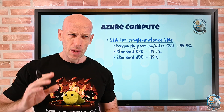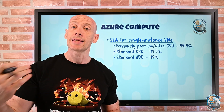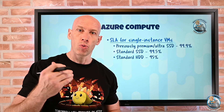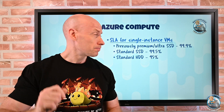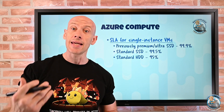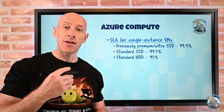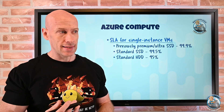Previously, we needed at least two virtual machines to get an SLA. You could use an availability set which would give a 99.95% SLA, or availability zones that gave a 99.99% SLA. Then they introduced the ability to have a single VM with a 99.9% SLA if it used a premium SSD — and that applies to Ultra as well. Now if you use a standard SSD, you can get a 99.5% SLA, and if it's a standard HDD, 95% SLA.